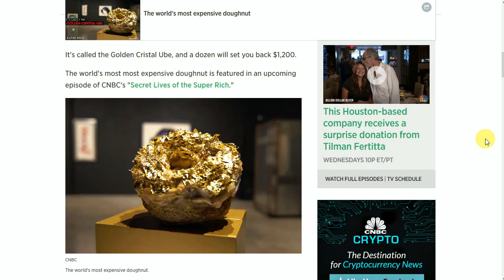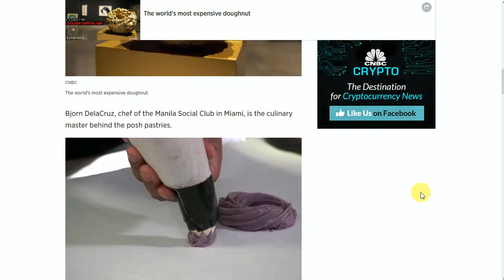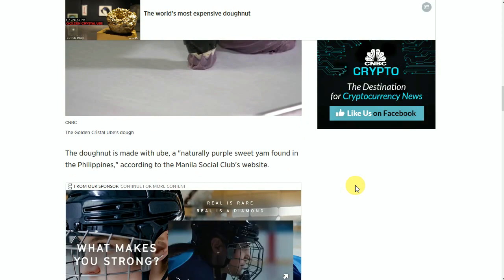This article was posted last year. Born Dela Cruz, chef of the Manila Social Club in Miami, is a culinary master behind the posh pastries. And there you see a picture of the beginnings of the donut. The donut is made with a naturally purple sweet yam found in the Philippines, according to the Manila Social Club's website.